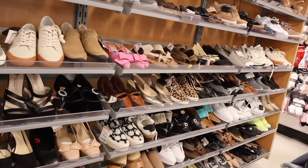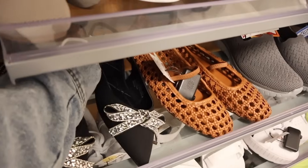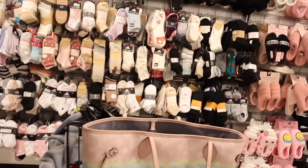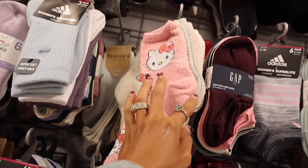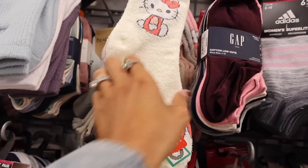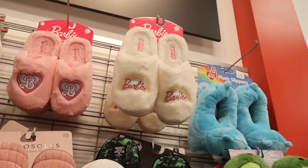I finally made it to the shoes. Look at these blink flats from the brand BCBG for $30 — absolutely beautiful. All the way over here they have really cute Barbie house slippers, and fuzzy Hello Kitty socks including Christmas-themed ones with a Hello Kitty snowflake and bow design for only $13. I love the Christmas one the most. The Barbie fuzzy house slippers are only $12 — they'd make amazing Christmas gifts.